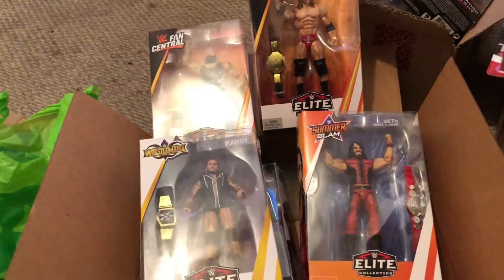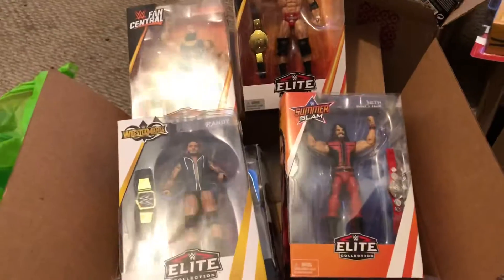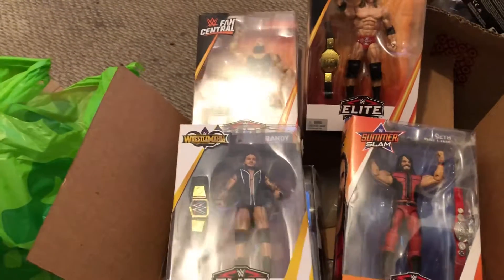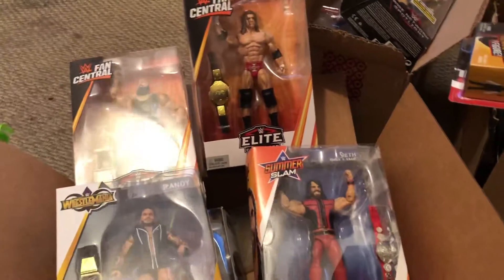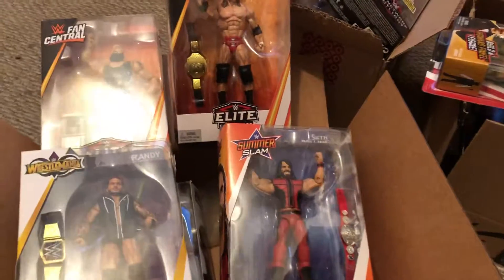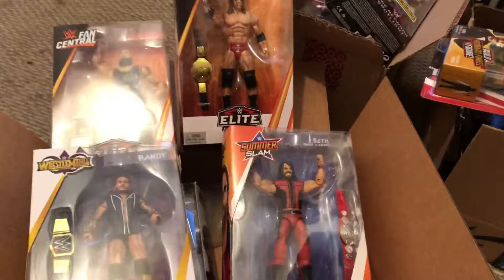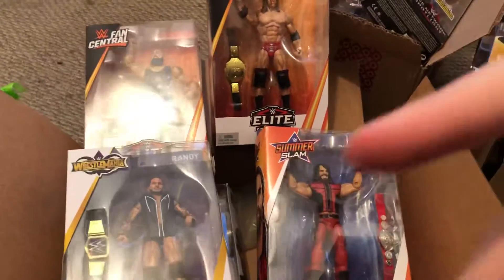Thank you guys for watching. Please tune in for my next video, which will probably be this Sunday night. I'll be reviewing Backlash, the pay-per-view — my reactions and my whole take on it. I might do a predictions video, which I probably nailed on the head. I'll see you guys. Deuces.